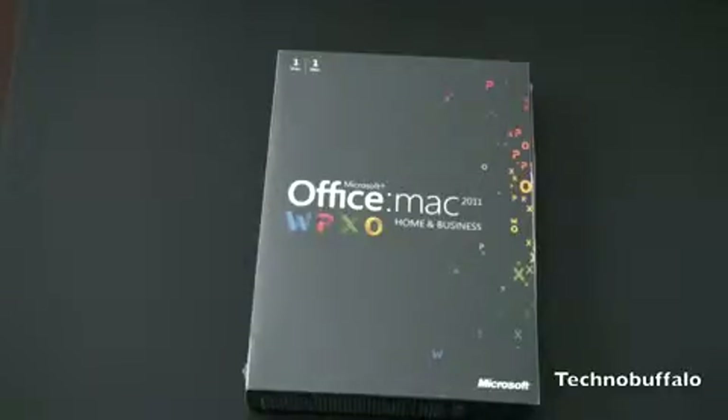I'll do a first look at what the new Office Suite looks like across all the applications, and show you guys whether or not I think it's worth the upgrade from the older version, which was 2008.